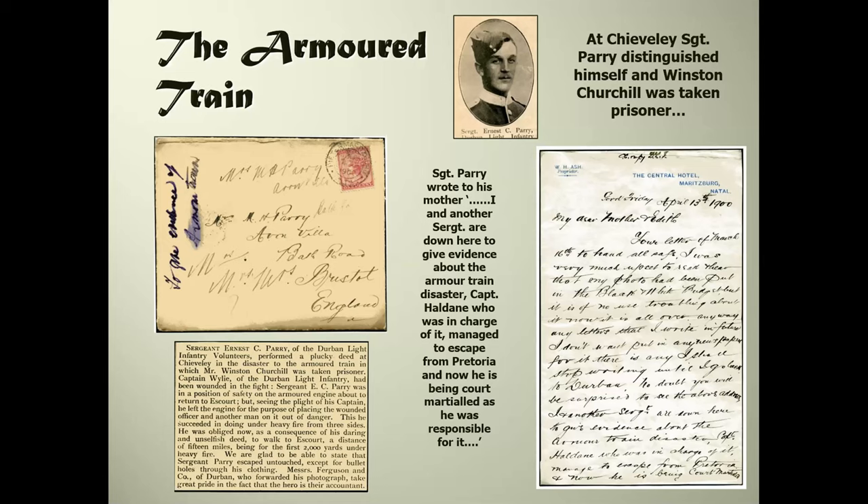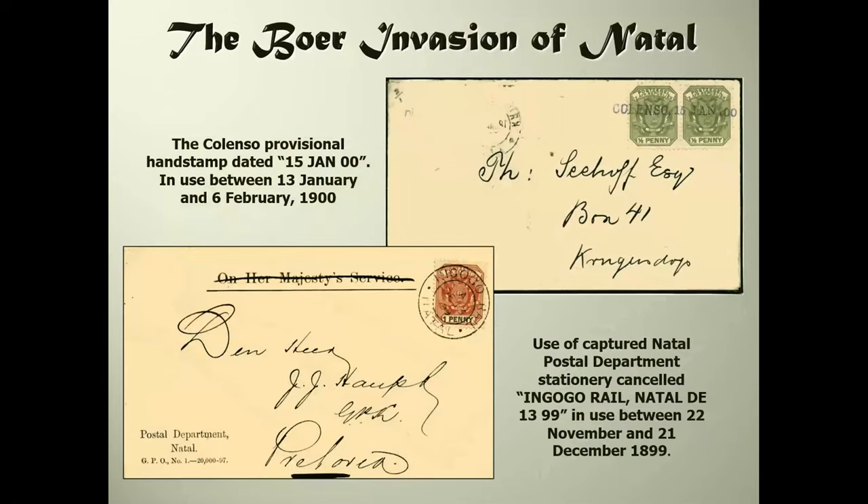The letter here, because of its contents, puts it in a category on its own. Looking inside, Sergeant Parry is writing to his mother about being called in April 1900 to give evidence about the armored train disaster. Captain Haldane, who was in charge of it, was being court-martialed because he was responsible for the train at the time it was attacked. The Boers had a particularly neat way of dealing with armored trains - as Christian de Wet informed his officers: blow up a section of track in front and another behind, then attack.